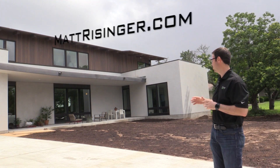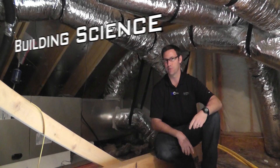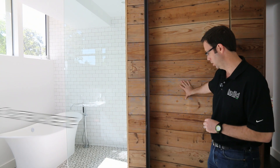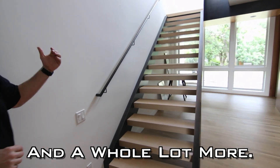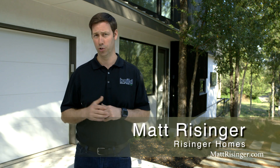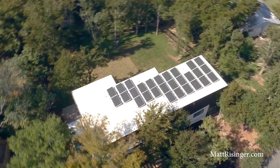I want to talk to you about a house that I built that's gone net zero. This house behind me is one that my company built with local architect Scott Ginder of Forgecraft Architecture and Design. There are really four things that we did on this house that got us to net zero, so let me give you the how-to behind the scenes on how we got there.